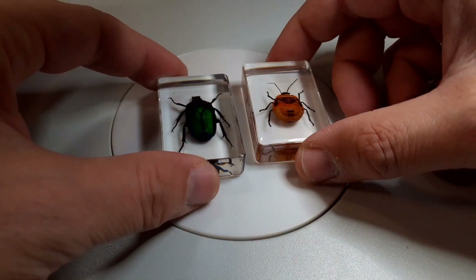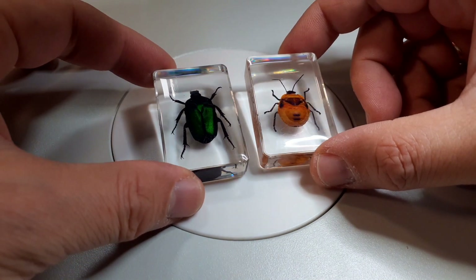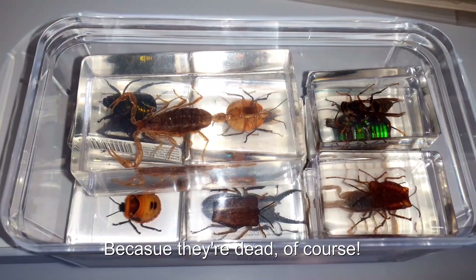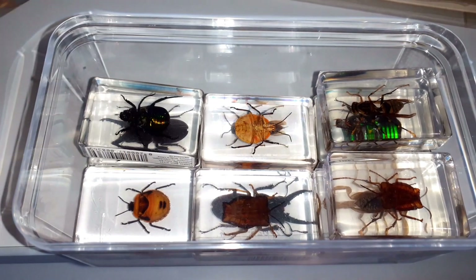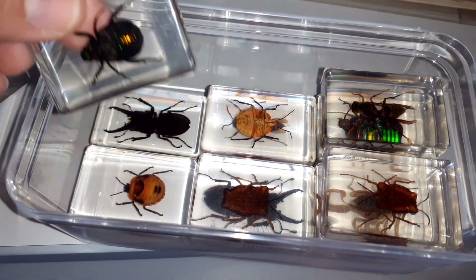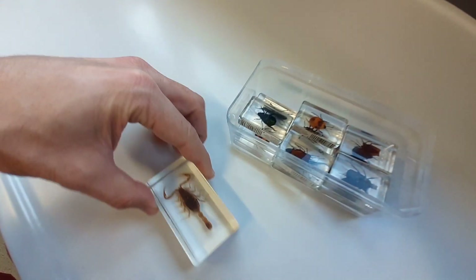And here we go. These are two gigantic bugs, and they are cast in plastic so they cannot escape and cannot run away. I've got here a whole box of them. These are actually demonstration objects for education — they don't belong to me personally.